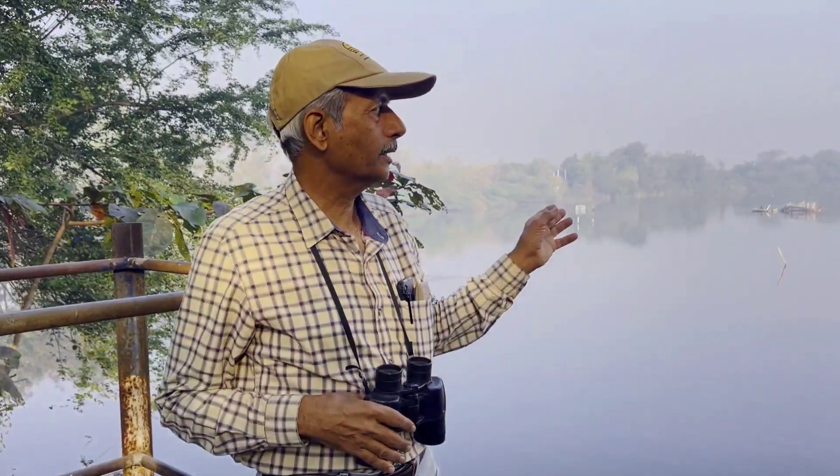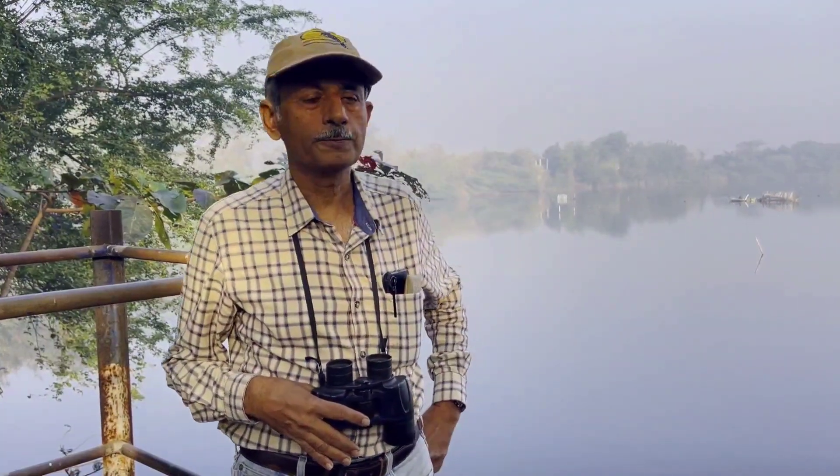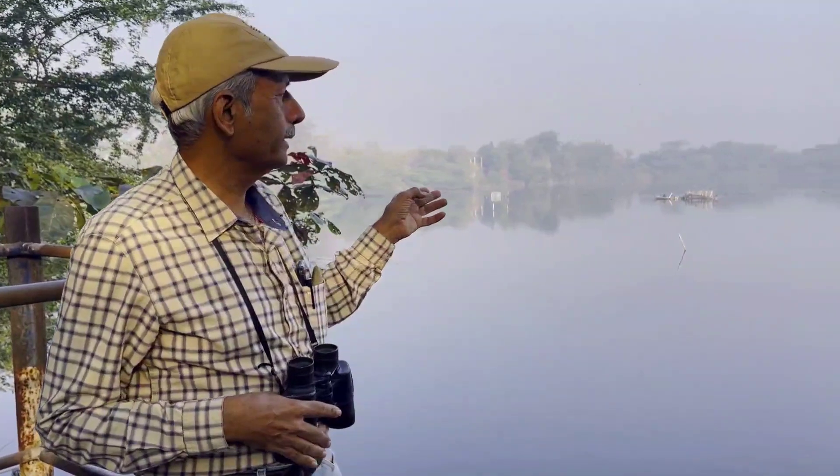We are at Nirmala Wetland Conservation Project of Nature Club Surat. It is located at Gavir Lake, which is very near to the airport. Nature Club Surat has been managing this lake for the last 15 years.